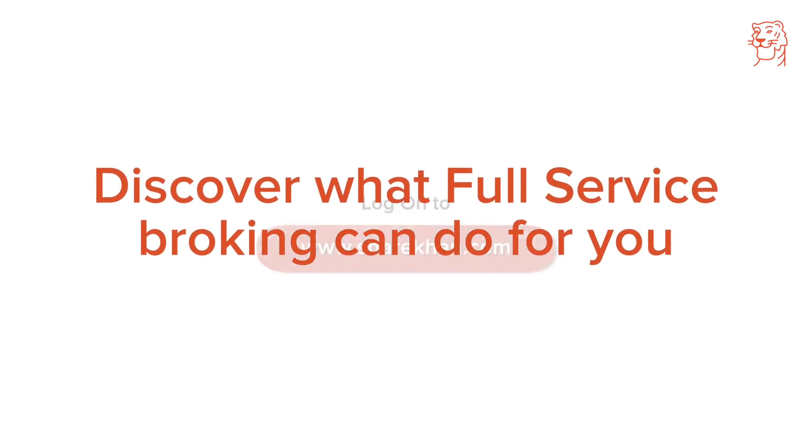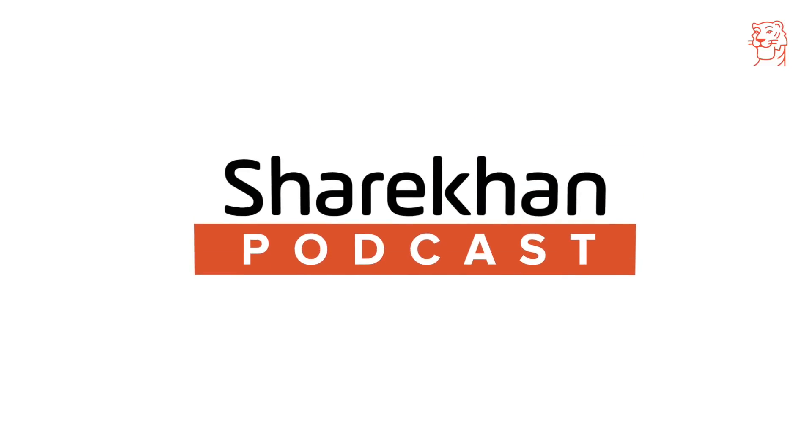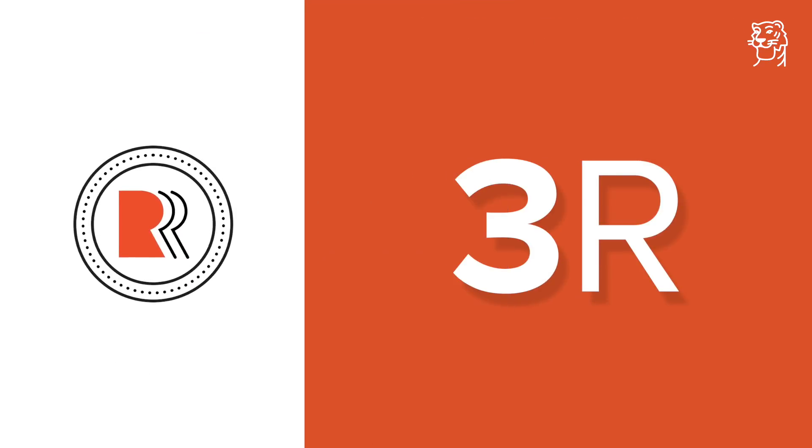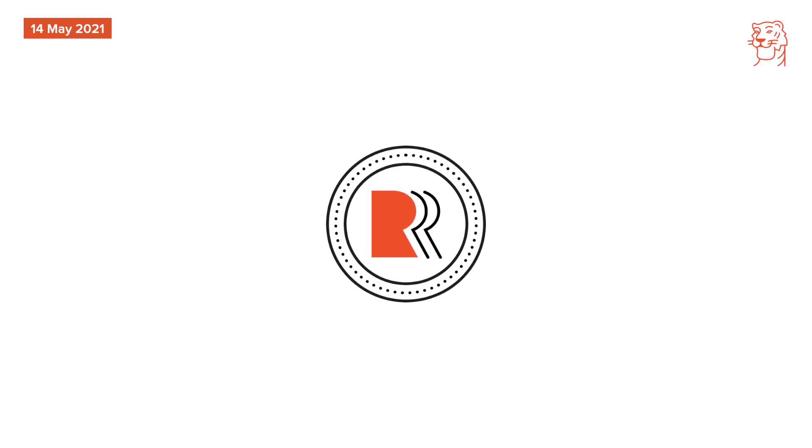Discover what full-service broking can do for you with Sharekhan's daily 3R Research Actionable Update. Welcome to yet another exciting 3R Actionable Stock Updates. 3R basically means right sector, right quality and right valuation.